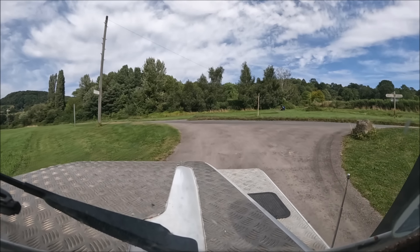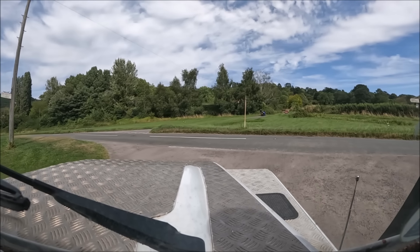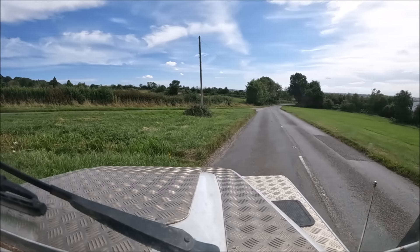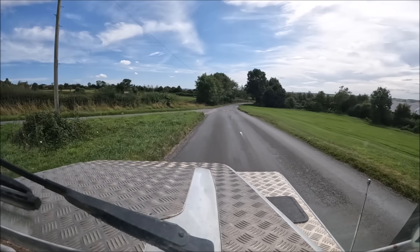Someone's enjoying an afternoon on a motorbike. Lucky devil. That used to be me. Maybe. One day.